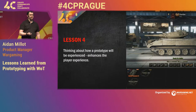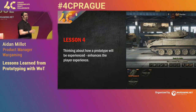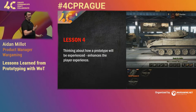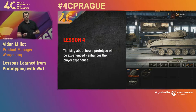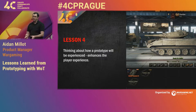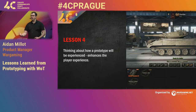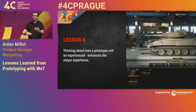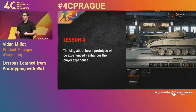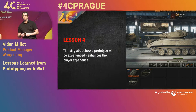Which led us to the fourth lesson: you need to think about how your prototype is going to be experienced. This really enhances the player's experience of it. Because every time we did a play test, we had to go through what our end user was going to have to do — start from scratch, log in, go into a battle of this type and do this. What it meant was that we're actually reviewing the game from how they're going to experience it, how they're going to see it.